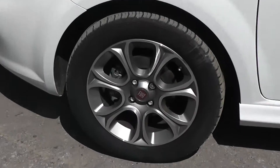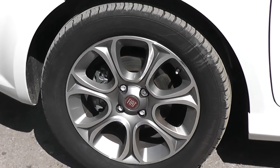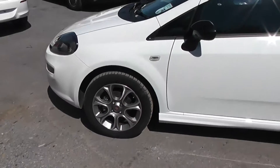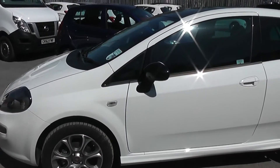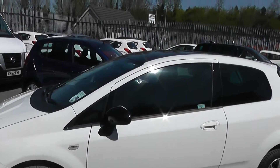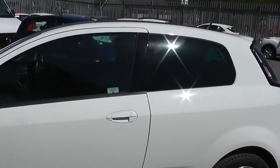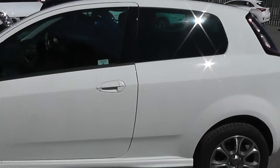The car has alloy wheels which are in excellent condition on all four wheels, and all of the tyres are in very good condition as well. This is currently one of our demonstrators. It has black wing mirrors and body-coloured door handles. It also has a black metallic roof, and the car has privacy glass in the second half as well.